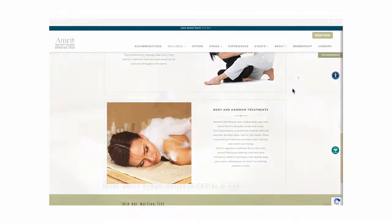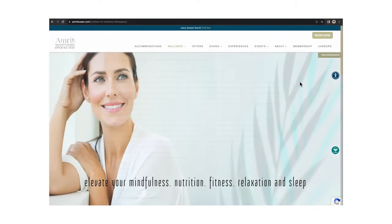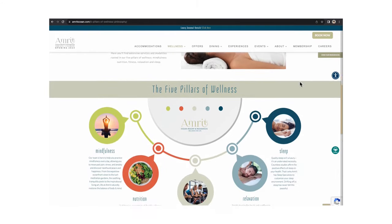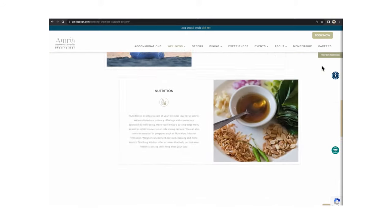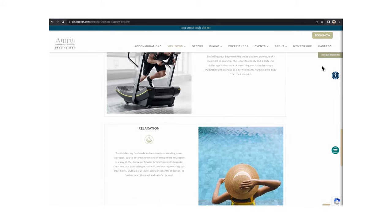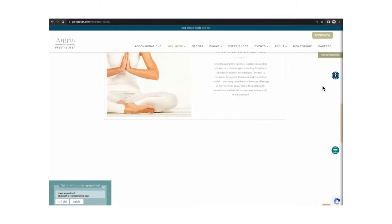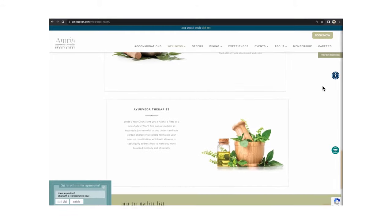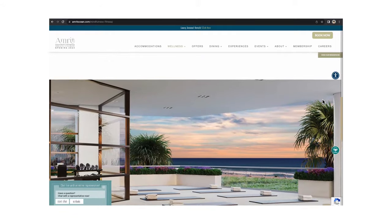The Wellness Center at Amrit is a true sanctuary. They offer customized experiences, retreats, and packages to help restore balance to your mind, body, and spirit. This lush seaside escape has been carefully designed with four expansive floors of wellness services that encompass mindfulness, nutrition, fitness, relaxation, and even sleep. They also have full spa services, salon, nutritionists on site, fitness instructors, and trainers. Anything you can imagine is right here at Amrit's Wellness Center.